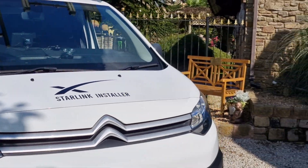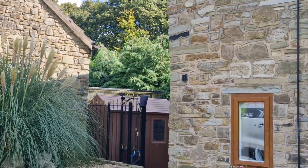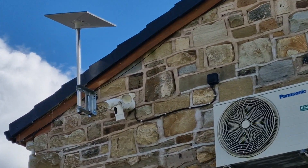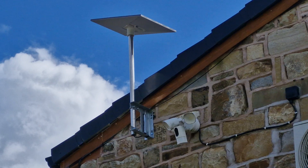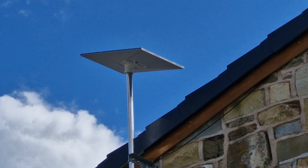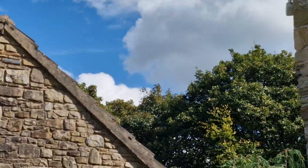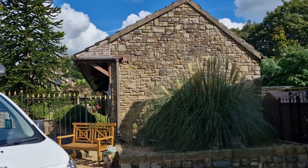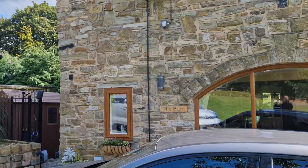Hi, Starlink installs today. We're over at a place called Clough End and we've installed Starlink on this lovely building using a nice galvanized bracket. At the top, the Starlink sits on one of our pole mount adapters and it's for a cattery and kennels. Basically down here they were only getting six megabits a second.